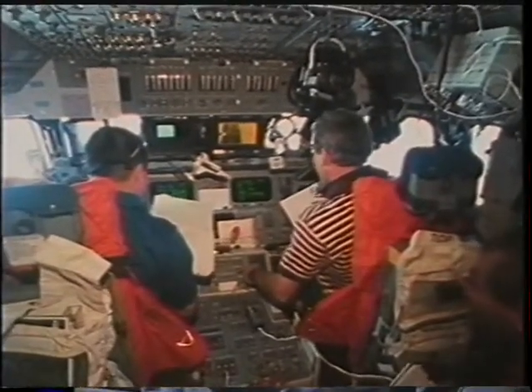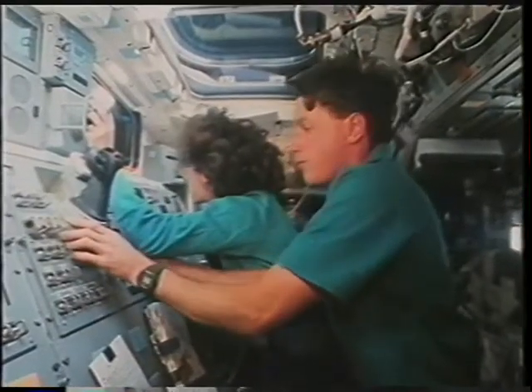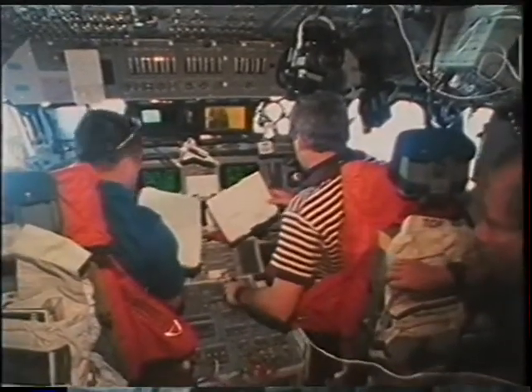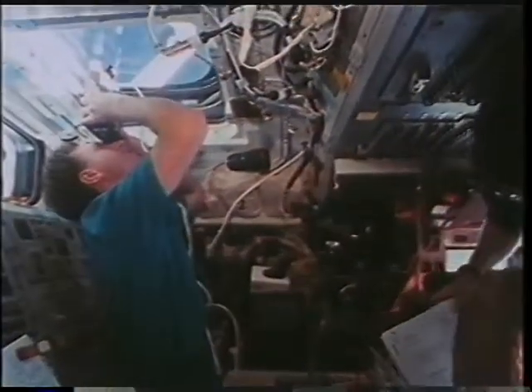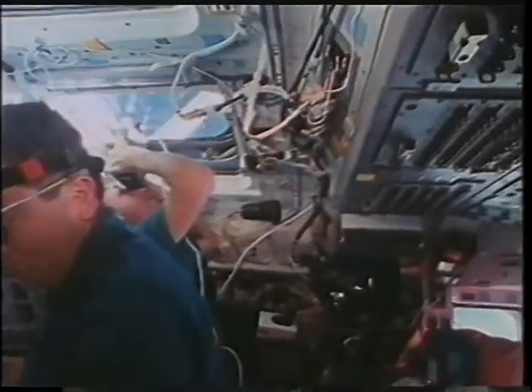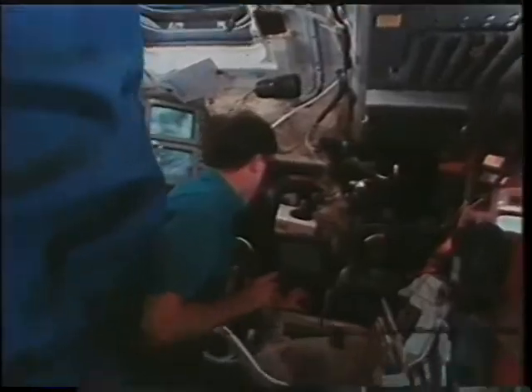Flight day six — after we had done a lot of Atlas operations, it was time to get back and get the Spartan payload. You can see the crew of all five assembled, and we did a series of maneuvers, fired the jets to get the orbiter back into position to capture the payload. We transitioned from the forward cockpit to the aft flight deck. That's about the time we began to pick up visual sight of Spartan — looking through the crew optical alignment sight, you can see Spartan as that bright white dot in the upper right quadrant.